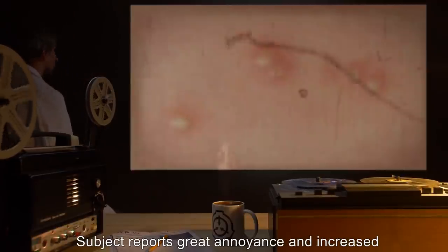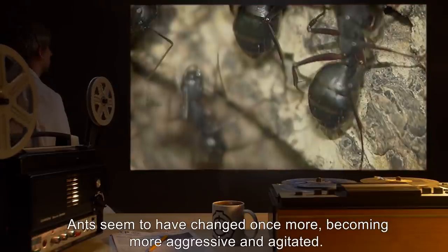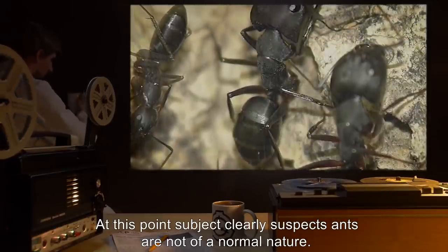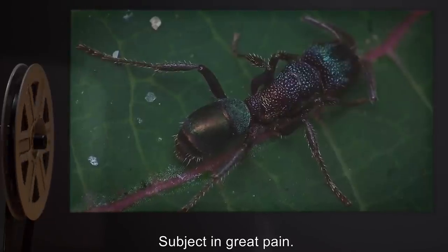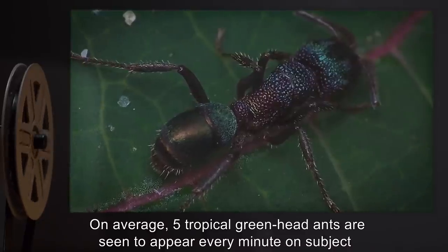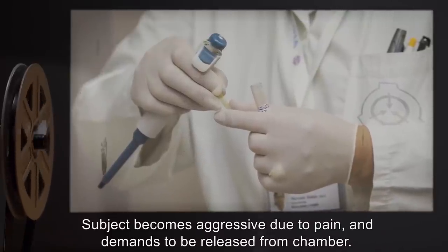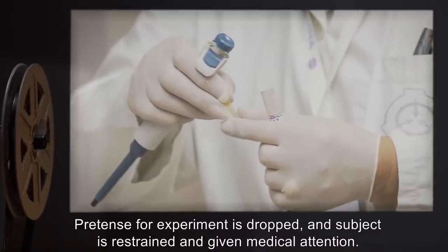Day 5: Subject reports great annoyance and increased pain, as ants are now nearly always on his person. Ants seem to have changed once more, becoming more aggressive and agitated. At this point, subject clearly suspects ants are not of a normal nature. Day 6: Subject in great pain. On average, five tropical greenhead ants are seen to appear every minute on subject throughout the entire day. Subject becomes aggressive due to pain and demands to be released from the chamber. Pretense for experiment is dropped, and subject is restrained and given medical attention.